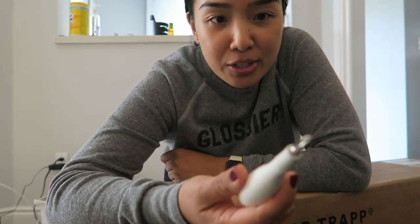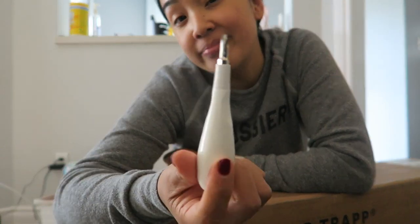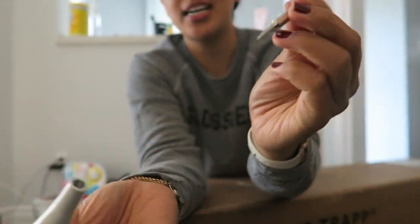This is a free screwdriver we got from a Nest purchase and it's pretty handy — it's dual-ended actually.